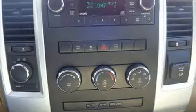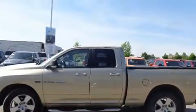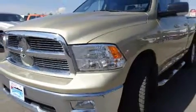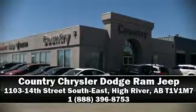Brake Assist technology provides extra pressure when applying the brakes. This vehicle has achieved certified pre-owned status by passing a comprehensive certification process. Please don't hesitate to give us a call.